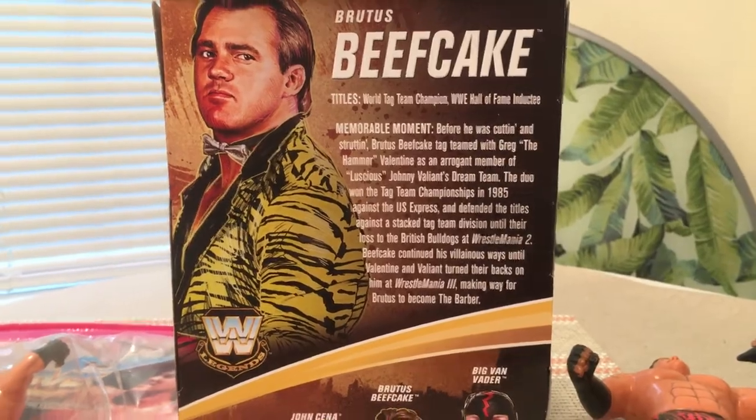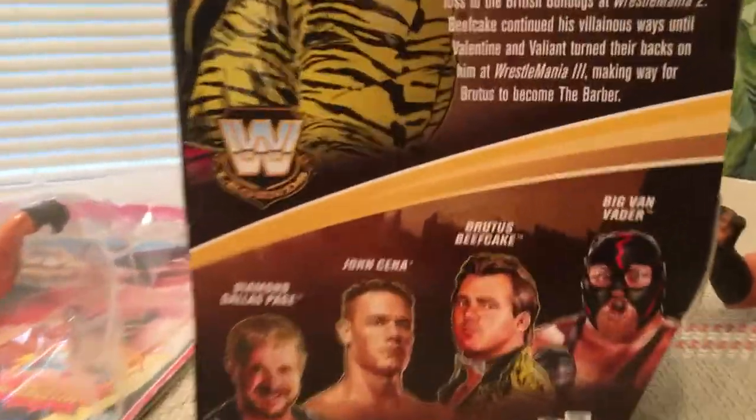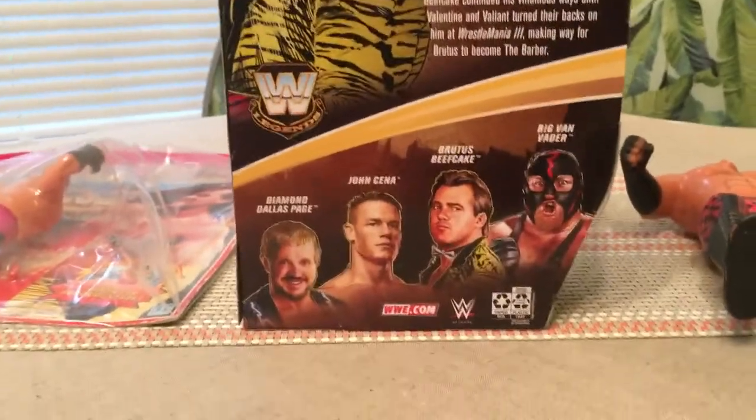Beefcake continued his villainous ways until Valentine and Valiant turned their backs on him at WrestleMania 3, making way for Brutus to become the Barber. So before anybody says there's no barber references on it — right there it talks about him becoming the Barber.